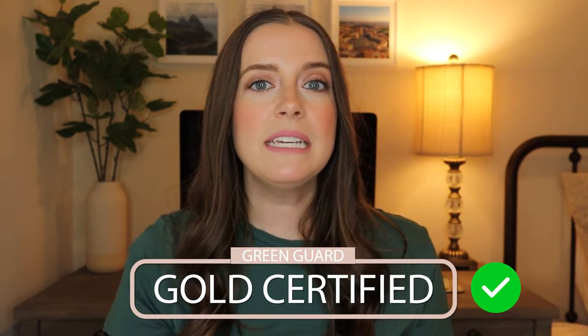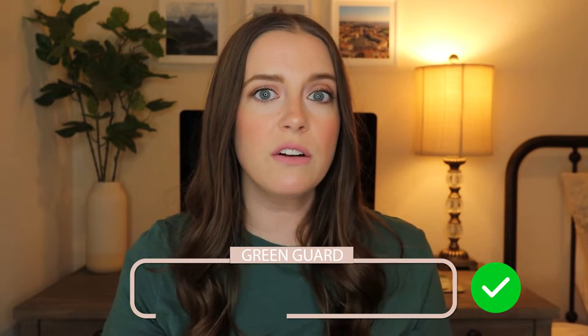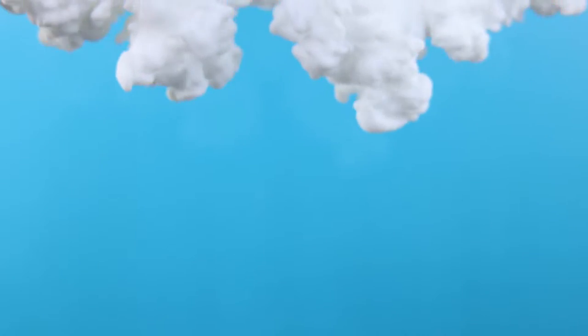One more pro I want to mention is that it is GreenGuard Gold certified. That means that it has been tested for over 10,000 chemicals and meets some of the world's most rigorous standards for low emissions of volatile organic compounds, or VOCs, into indoor air. As a parent, it's important to me to provide my son with a safe and healthy environment, and having furniture with this certification gives me peace of mind knowing that it is safe to have in his room.